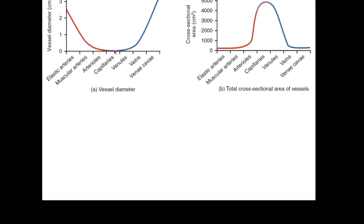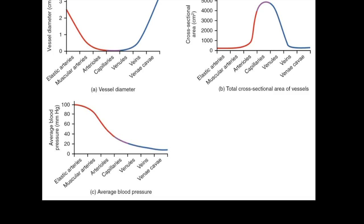Here are a few graphs that illustrate some big points. Looking at vessel diameter: arteries and veins have a really large diameter individually, and as we get closer to the capillaries, the diameter gets smaller and smaller. For total cross-sectional area: even though capillaries are small in diameter, the total sum of all capillaries in the body gives us a huge surface area. And for average blood pressure: starting at the heart and aorta the pressure is really high, and the farther we get from the pump, pressure bleeds off more and more.